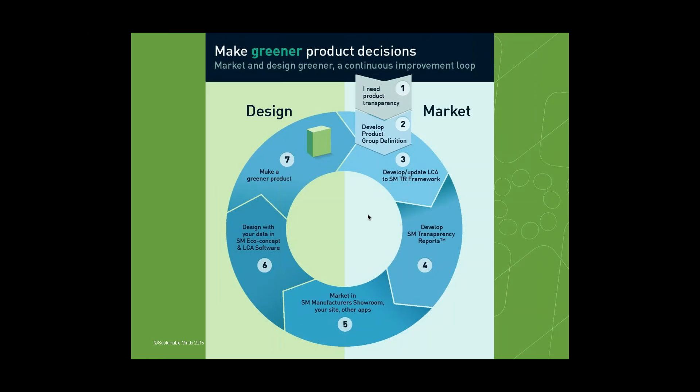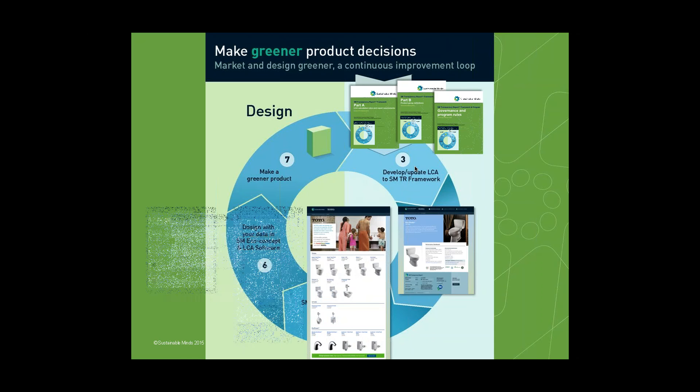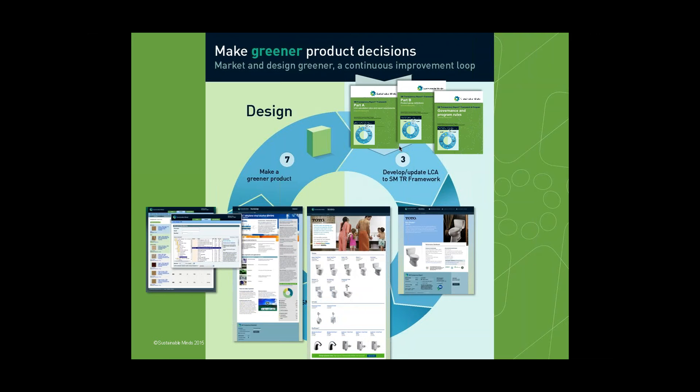Here's how we think about making greener products: it's a continuous improvement loop. A manufacturer can start wherever they are — they can start in design, make a greener product and report on it, or they can start by reporting. Our products sit around this whole cycle. When you do a transparency report with Sustainable Minds, we give you back your LCA data in our software so your product development teams can take the insights from the LCA and primary and supplier source data to look at how to make a greener product — and next time you report, you can talk about those improvements.